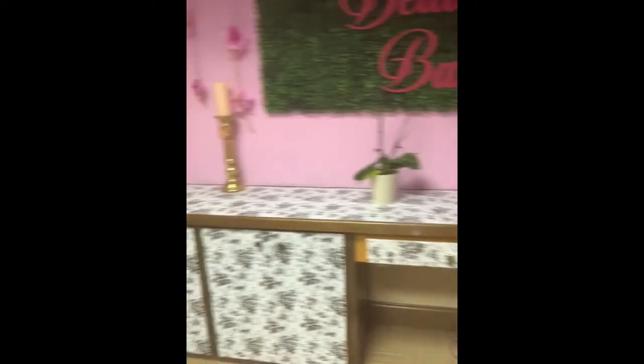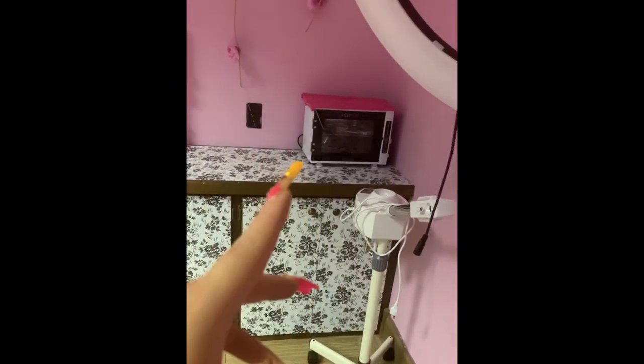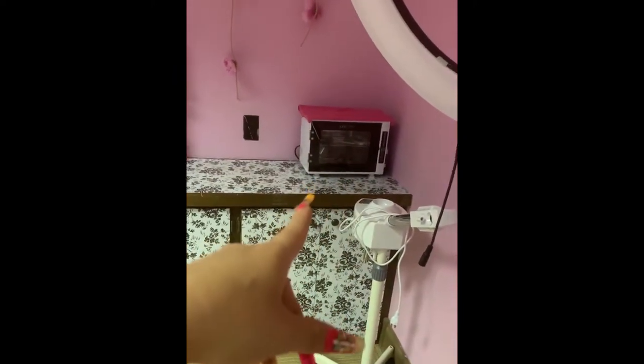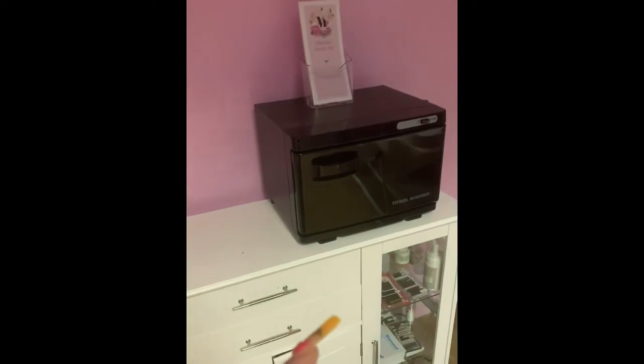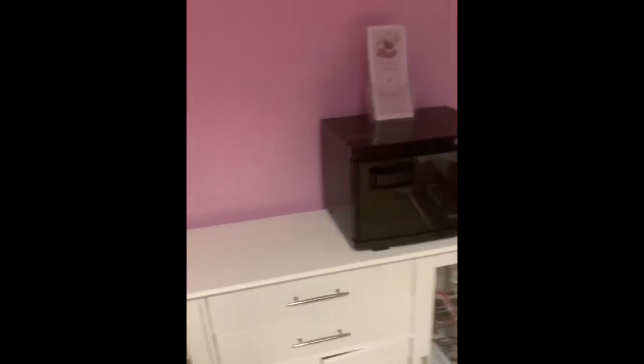These two candle holders probably came from Big Lots. That's my sterilizer. My towel warmer — I got that from Bargain Hunt for 60% off, so it was only like $15, and it works so good. I haven't had any issues with it.